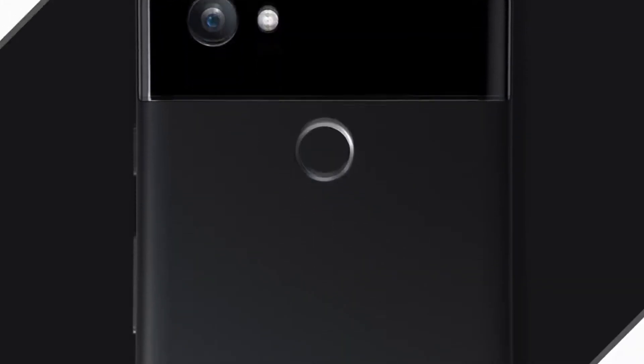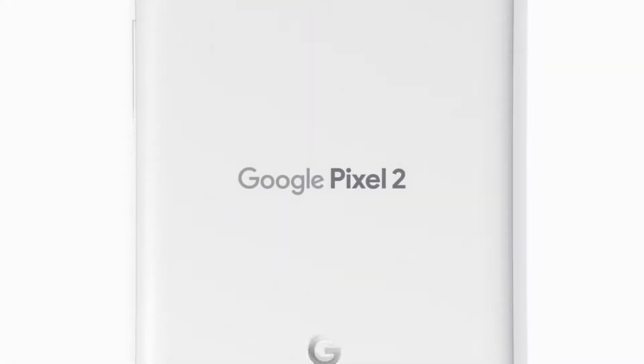The Pixel 2 is Google's answer to Apple's iPhone 10. It has flagship features of 2017 but its design isn't as much. This video will be separated into 4 sections: the design, the display, the performance, and the price.